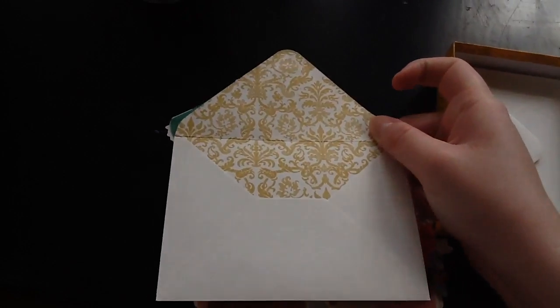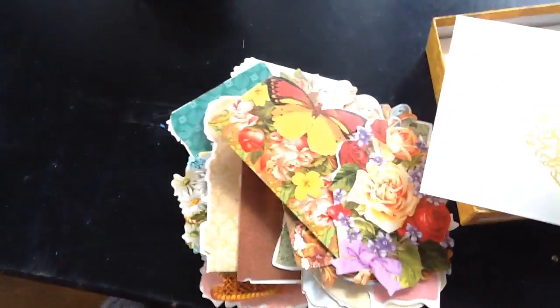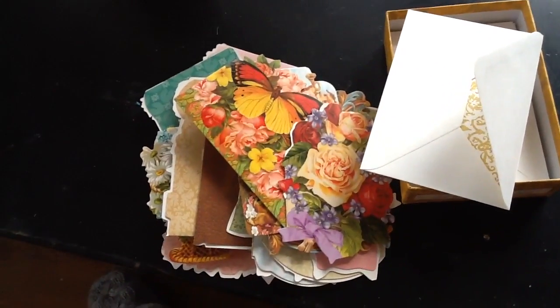When you flip them over, they have this really nice detail. I just love this set, and I was so excited when I bought it. I wanted to share it with you guys.